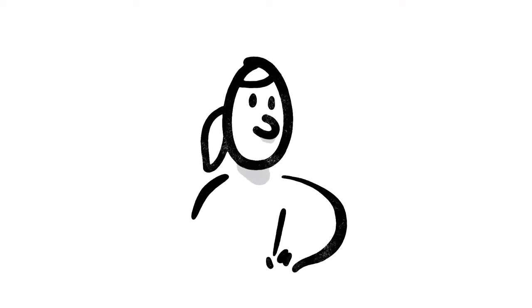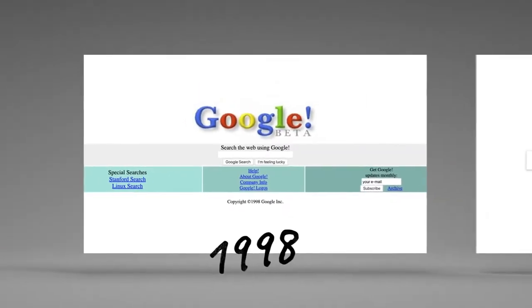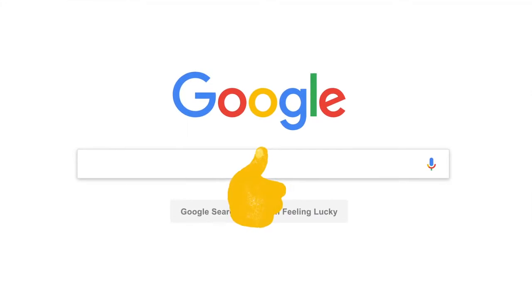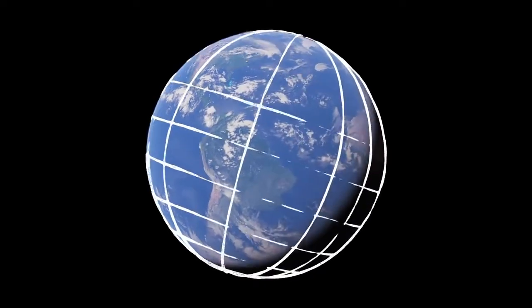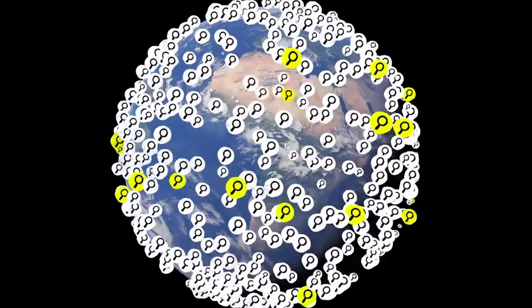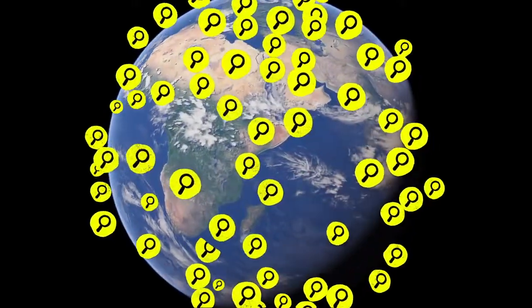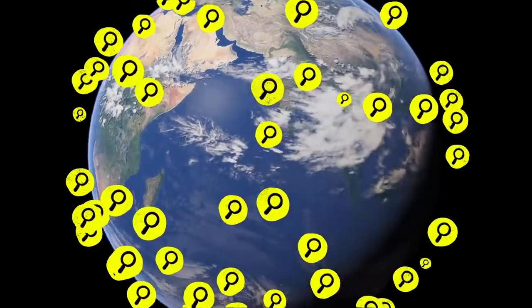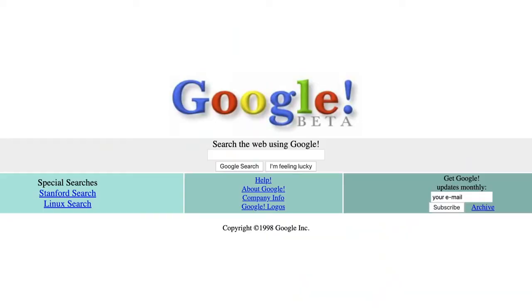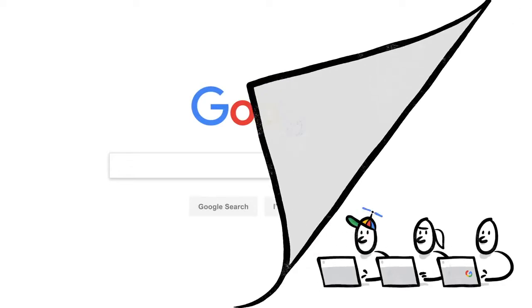This last part is about how we make changes to search, and it's important. Since 1998, when Google went online, people seem to have found our results pretty helpful. But the web is always changing, and people are always searching for new things. In fact, one in every seven searches is for something that's never been typed into the search box before, by anyone, ever. So we're always working in updates to search — thousands every year.